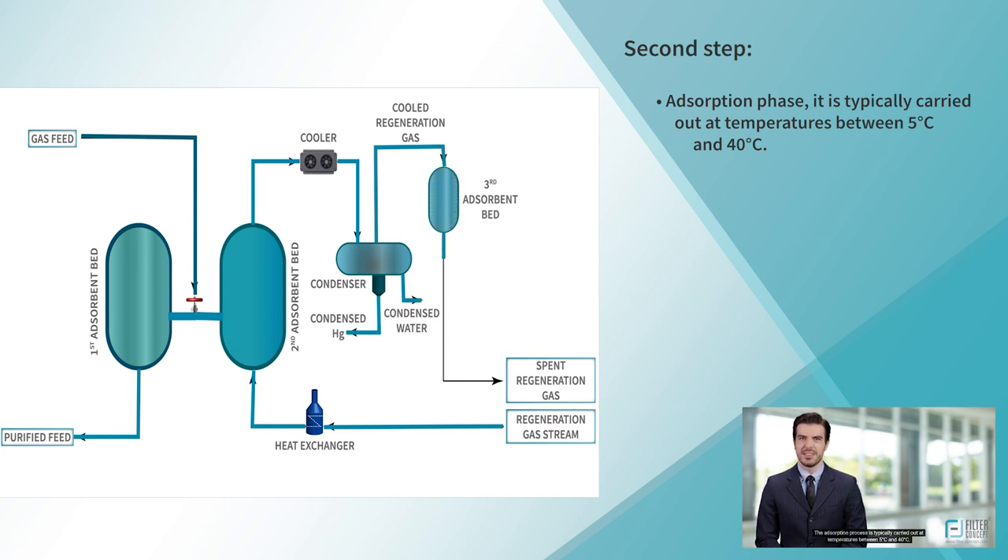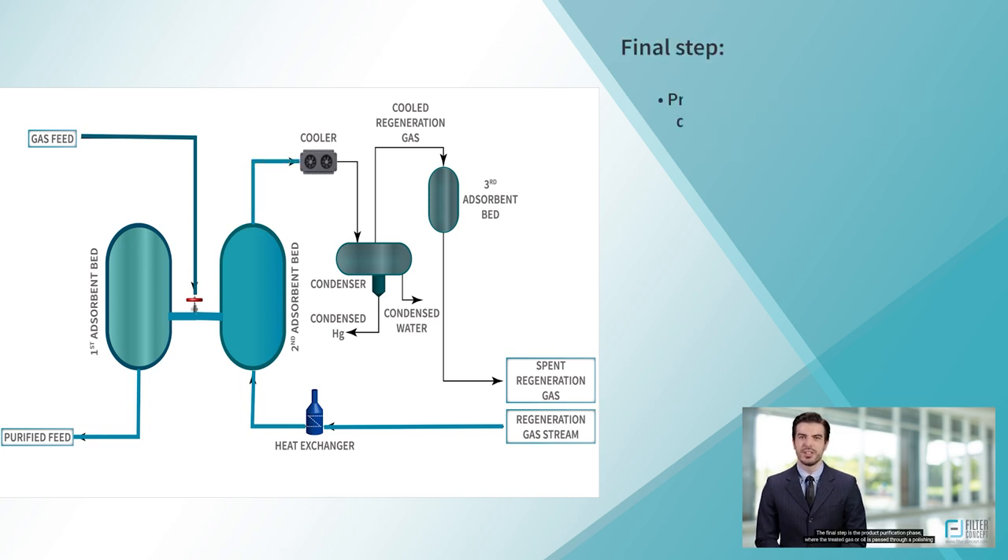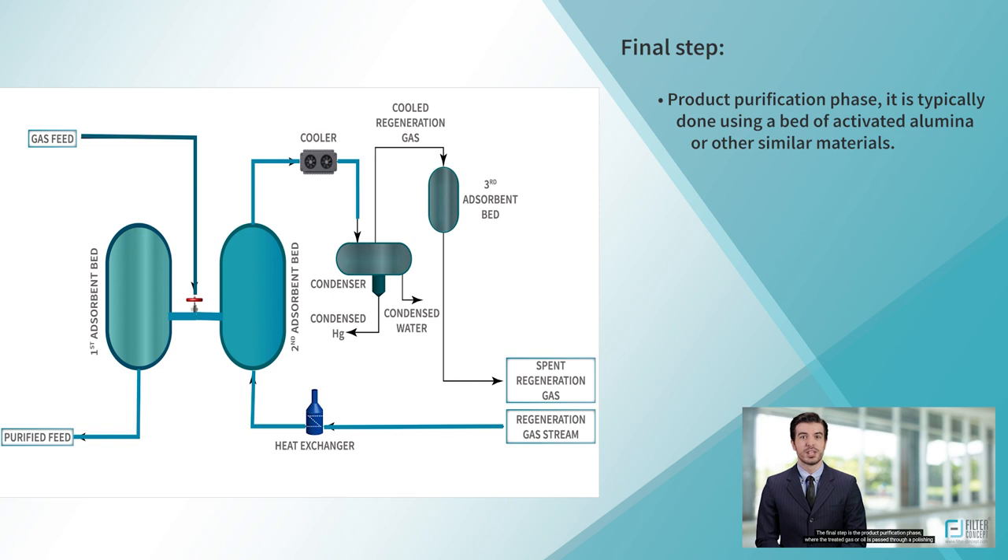The adsorption process is typically carried out at temperatures between 5 and 40 degrees centigrade. Once the adsorption phase is complete, the spent adsorbent material is removed and replaced with fresh material. The spent material is then sent for regeneration, where the mercury is removed and the material can be reused. The final step is the product purification phase, where the treated gas or oil is passed through a polishing bed of activated alumina or similar materials to remove any residual mercury.